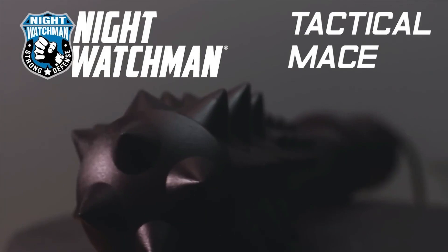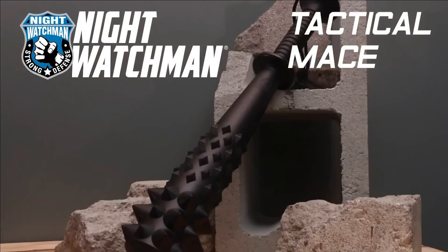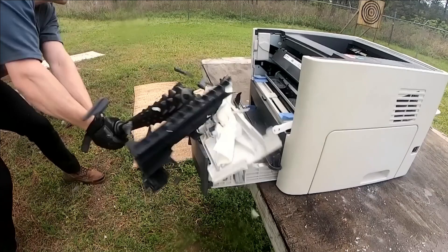Remarkably, this versatile tool, originally designed for law enforcement purposes, can be acquired for a modest price of $27.